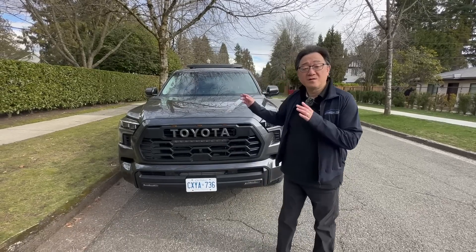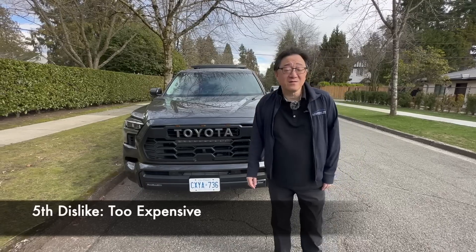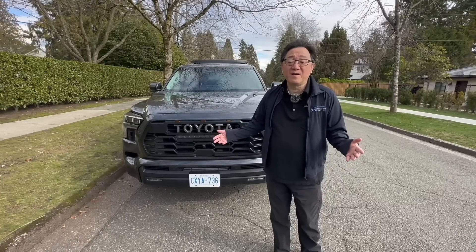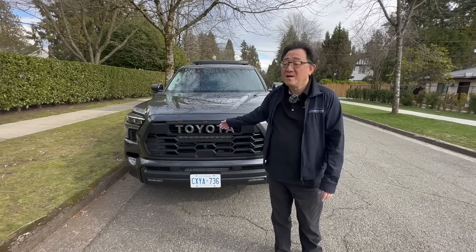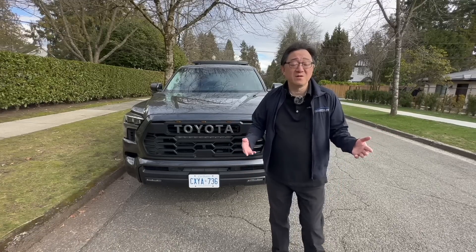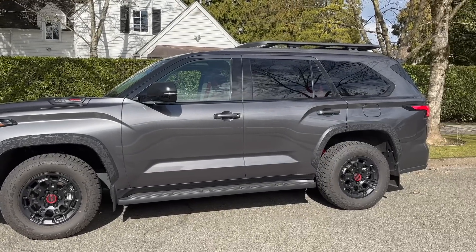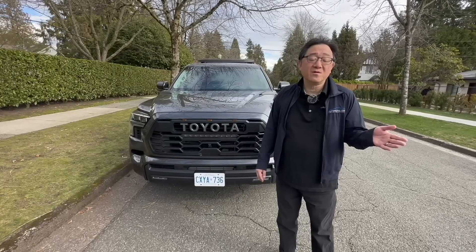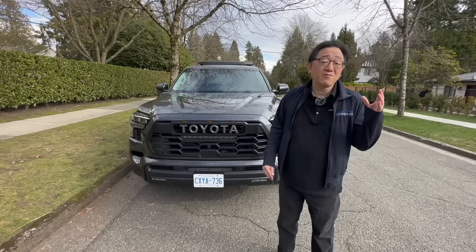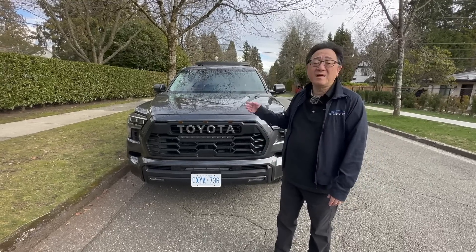The fifth and last dislike on the Sequoia TRD Pro is the overall pricing. Here in Canada, this thing costs over $90,000 Canadian — about $80,000 in the US, give or take. It's so expensive that I don't think most people can afford to buy it. I bought a fully loaded Lexus GX for $78,000 Canadian, which is $12,000 cheaper than the Sequoia. You can't easily justify paying $90,000 when you can buy a really good SUV in the $70,000–$80,000 range. The Grand Highlander, which doesn't have pricing announced yet, will most likely be at least $10,000–$15,000 cheaper and better value in terms of practicality.